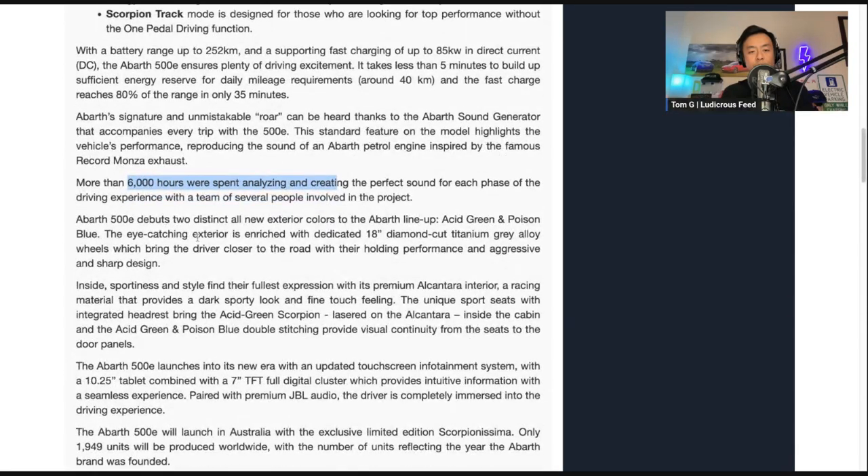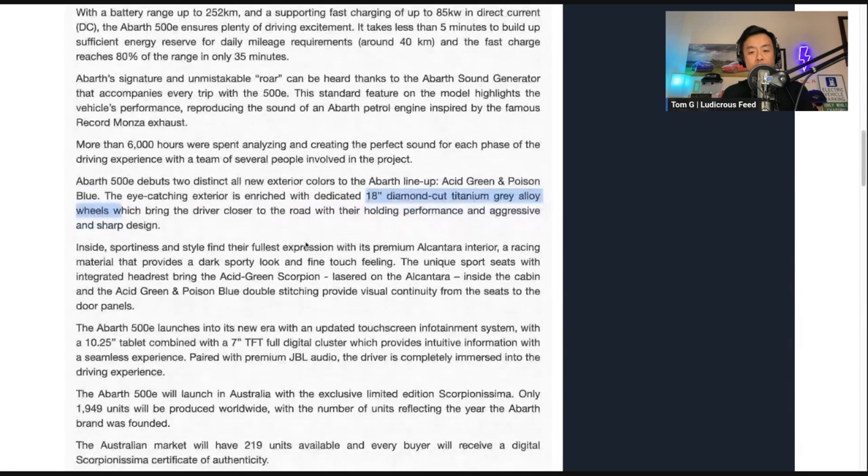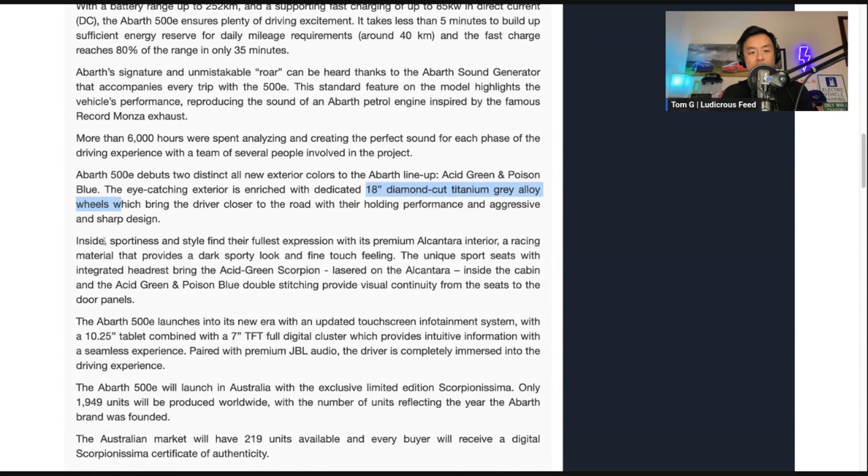The 500E will debut with two distinct all-new exterior colors: Acid Green and Poison Blue — interesting names. It features 18-inch diamond-cut titanium gray alloy wheels. Inside, there's a premium Alcantara interior, dark sporty look, fine touch feeling, with integrated headrest springs, the Acid Green Scorpion lasered onto the Alcantara, and double stitching.